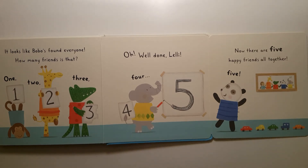All together: Five. One, two, three, four, five.